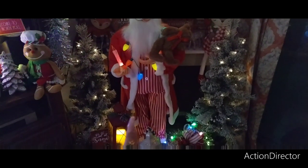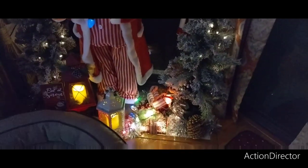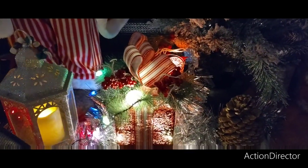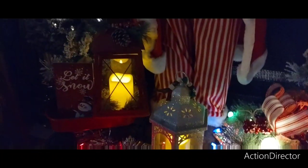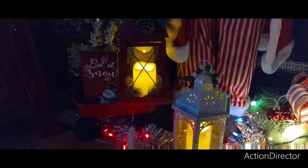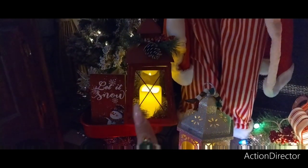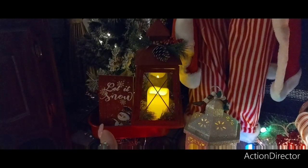We have the two trees from Bed Bath & Beyond that light up. We also have this present — it's from Michael's but I bought it at Ross. That silver lantern is from the 99 Cent Store. Moving Fancy's bed — that little wagon, I think Hobby Lobby. That's Michael's, Ross. That 'Let It Snow' sign is from the 99 Cent Store.